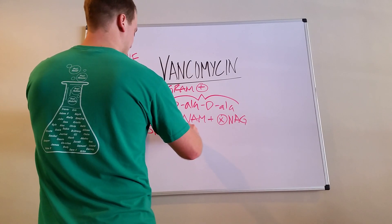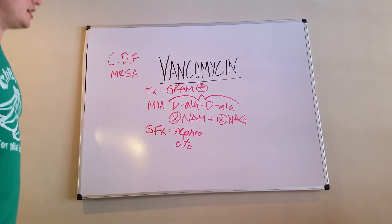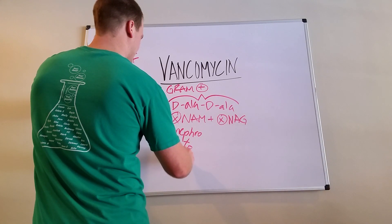Vancomycin is nephrotoxic — it hurts the kidneys. It is ototoxic — it hurts the ears. And lastly, this is probably the most high-yield side effect: something called Red Man Syndrome.